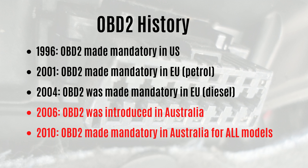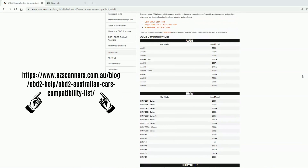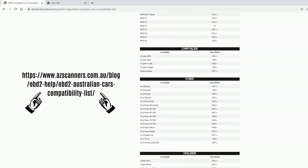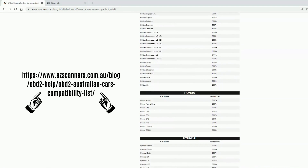Many Australian cars are fitted with a 16-pin trapezoid port, which indicates the vehicle is OBD2 compatible. However, they were actually fitted with OBD1 vehicle computers from the US and European market, which caused a lot of confusion over OBD compatibility and functionality.